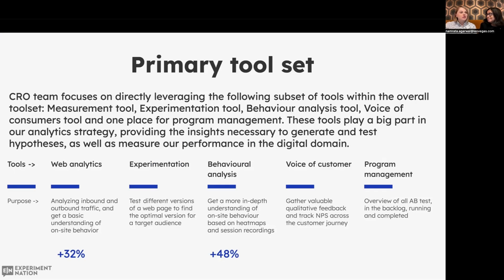So let's look at the tools. The tools are critical, particularly tools with easy user interfaces that designers and other functions can use. For experimentation, the most important tools are: your web analytics measurement tool, your experimentation tool, a behavior analysis tool, voice of consumer, and finally program management, which makes a lot of positive difference in documentation. There was a study from Optimizely showing that if a business has a measurement tool, hypotheses based on insights from that tool have a 32% higher chance of success. If the organization has both measurement and behavior analysis tools, the success rate of those hypotheses is 48% higher.